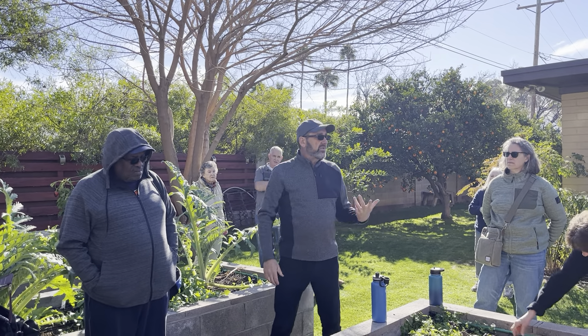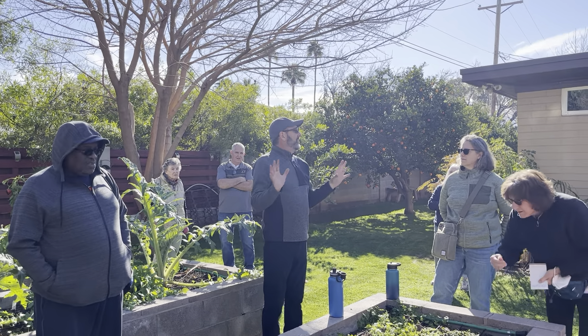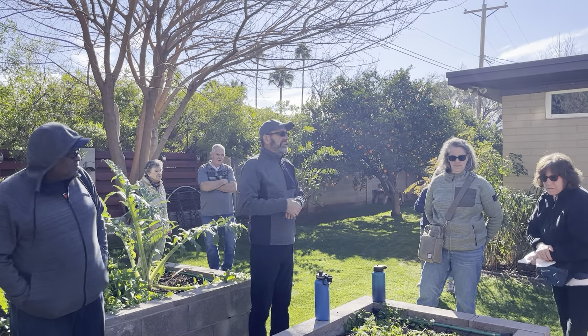A lot of times people see mushrooms growing in their soil and think it's a bad thing. No — that means everything is really doing well.